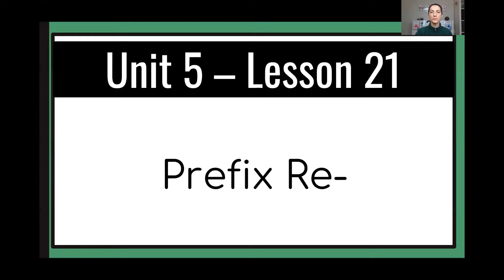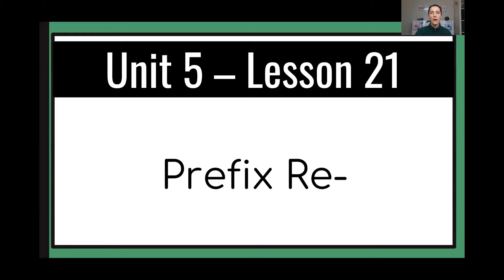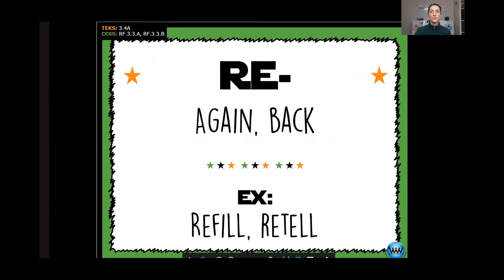We are going to be learning about the prefix re. I have a feeling that most of you know what this is and how to use it. What is a prefix, first of all? A prefix is a letter or a group of letters that we put at the beginning of a word so that it changes the meaning of the word in some way. The prefix re means again — to do again.